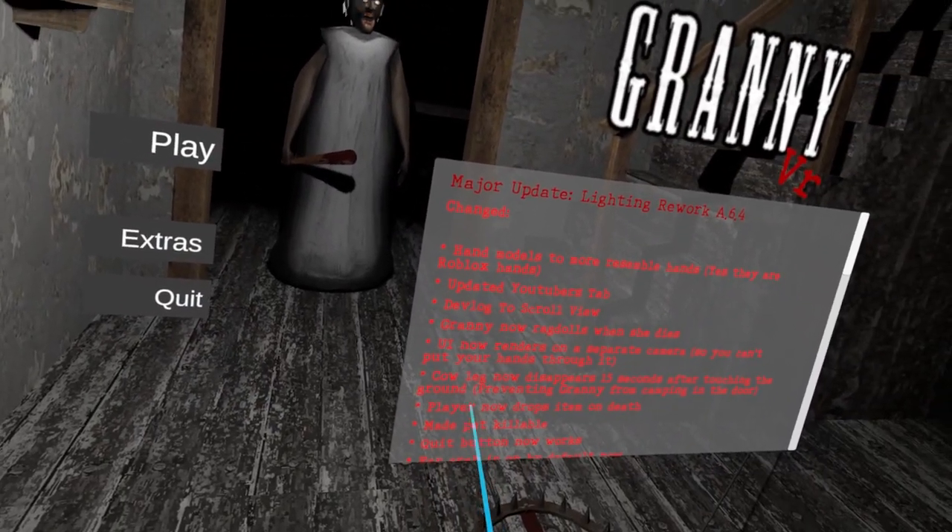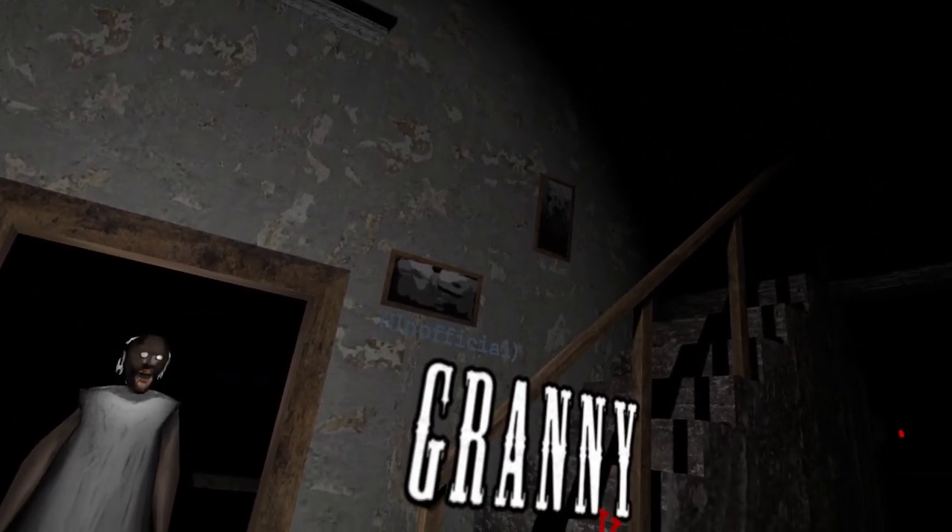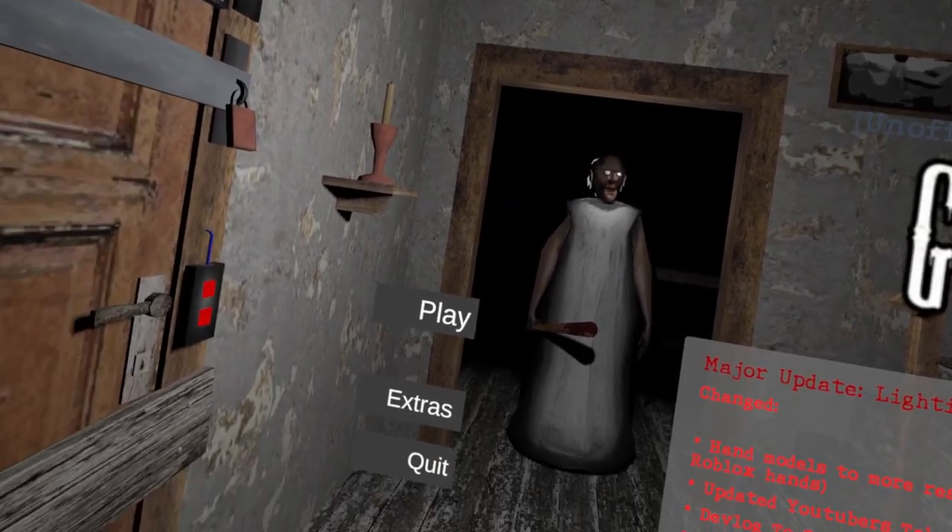Well, that was Granny in VR, and on easy mode. Next video we'll probably do normal mode. Thank you so much for watching, and I will see you in the next video. Bye!